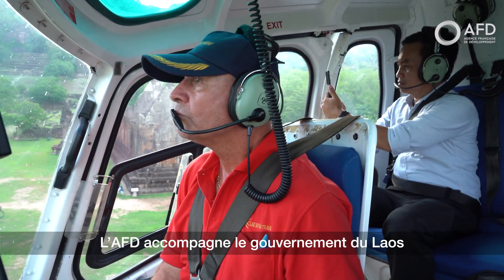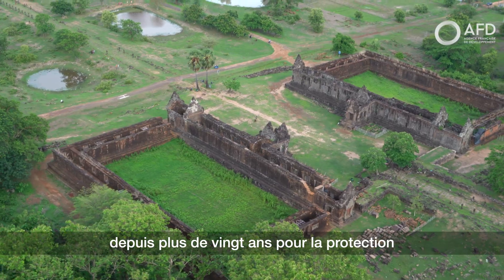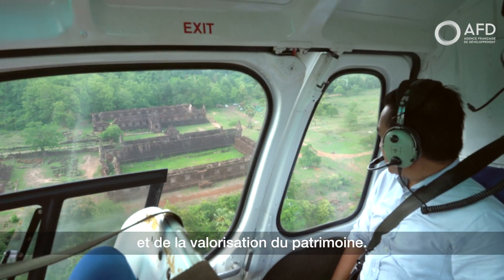AFD has been accompanying the government of Laos for more than 20 years in the protection and enhancement of the cultural heritage.